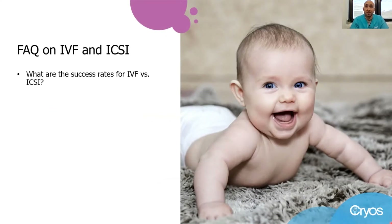What are the success rates for IVF versus ICSI? Overall, the outcome and success rates are similar when we compare these technologies. But there are other factors like the quality and the number of embryos transferred, or the lining of the womb, which reflects the condition of the endometrium, that may have some impact.